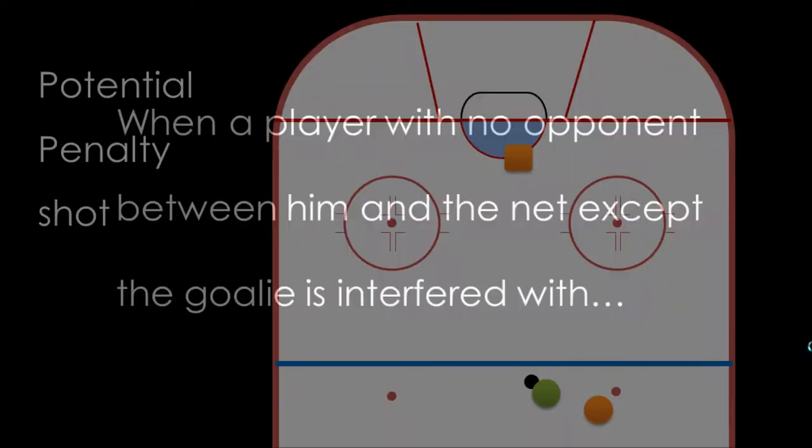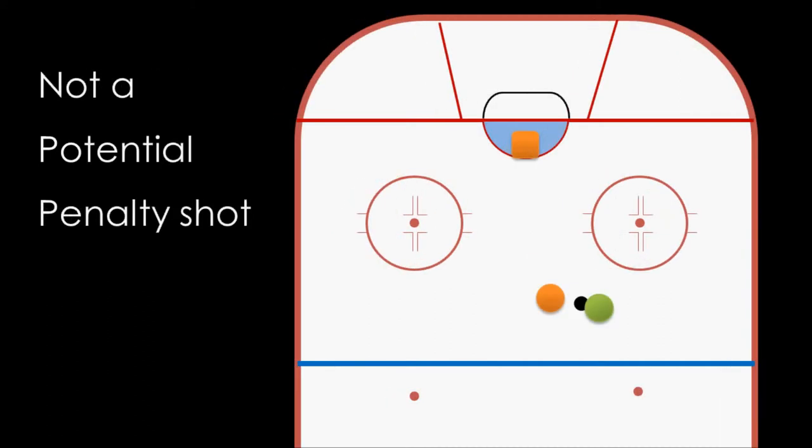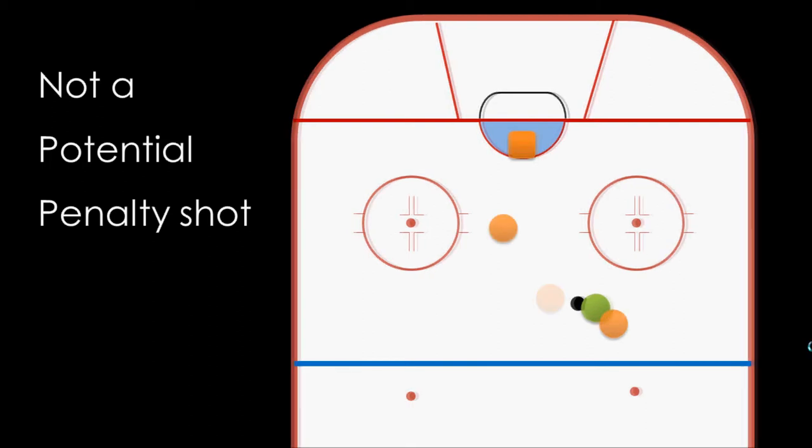A green player here has the puck — you might hear an announcer say that he has a breakaway or a clear path to the net. If the orange defender comes up behind him and pulls him down, this would be a penalty shot. However, if the defensive player is slightly in front of the puck possessor, even if he interferes, he might get called for a penalty but not a penalty shot. And even if the puck handler is pulled down from behind, if there's another defender between him and the goalie at the time, that would again probably be a penalty, but not a penalty shot.